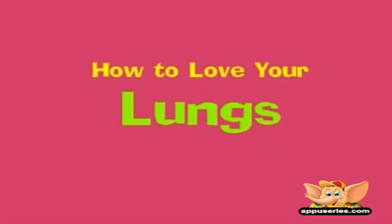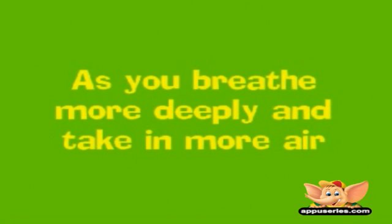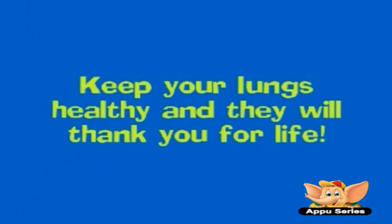The best way to keep your lungs pink and healthy is not to smoke. You can also show your love for your lungs by exercising — as you breathe more deeply and take in more air, your lungs become stronger and better. They supply your body with all the air it needs. Keep your lungs healthy and they will thank you for life.